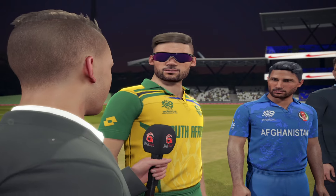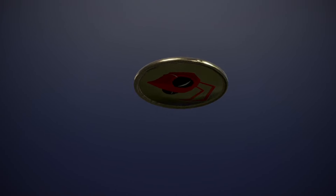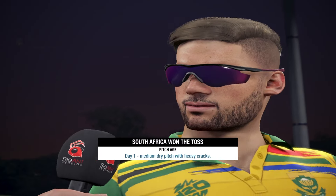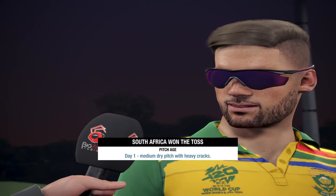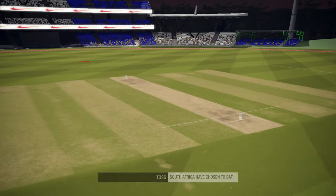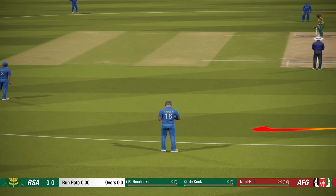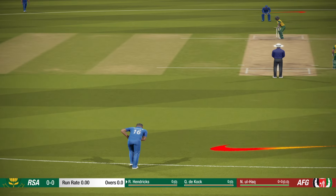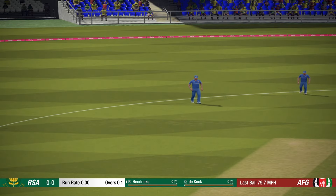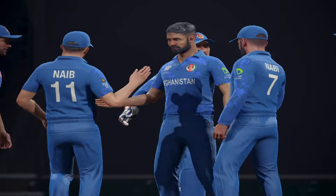The two captains are in the middle, we're ready for the toss. The bowler is at the top of his run up, let's go. Reacted well there, good catch.